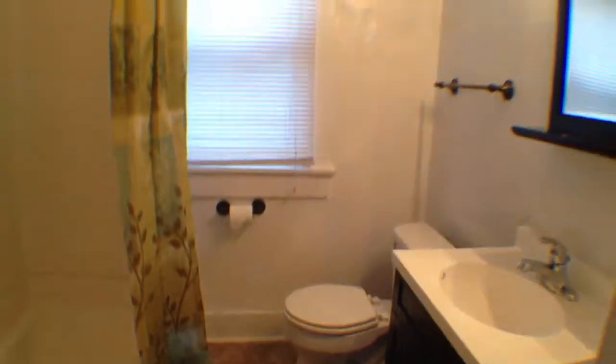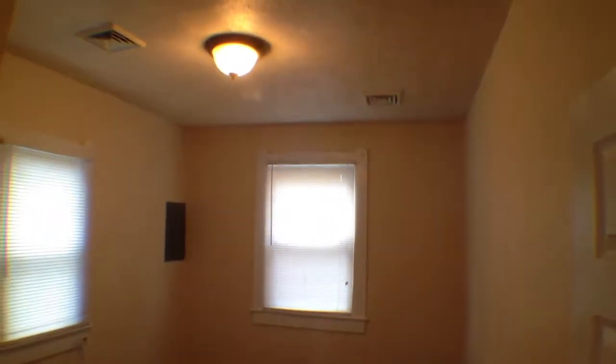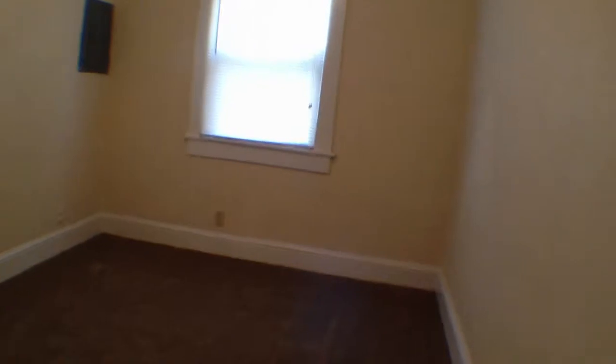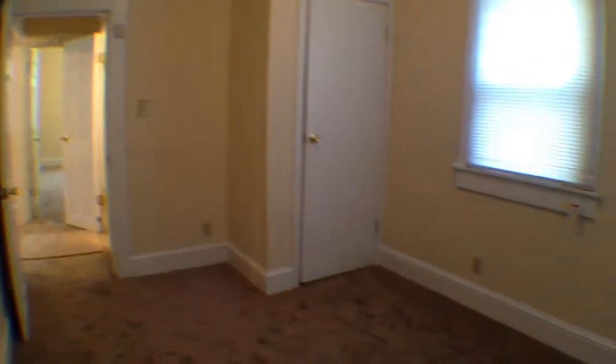Nice new vanity in here as well. Good sized bathroom. Just in that little nook off to the left you can store a couple of towels. You do have a good light fixture in here, so there's a lot of natural light that comes in. It is cable ready — wired for cable. And to the right you do have a good sized closet in there as well.